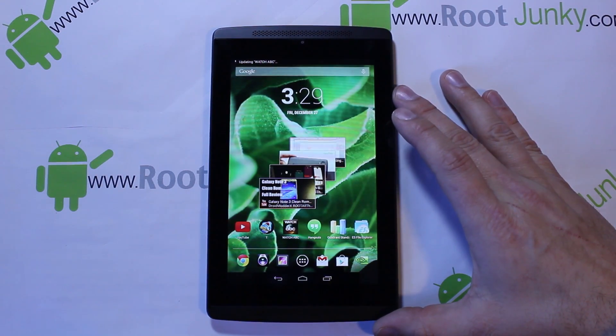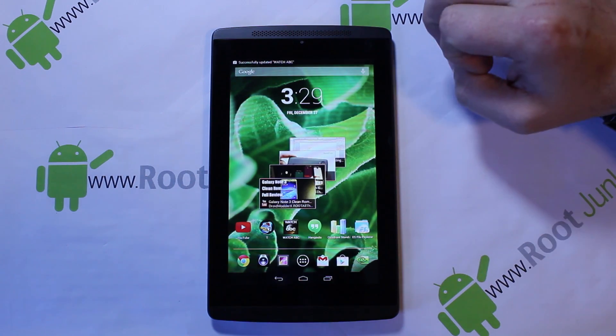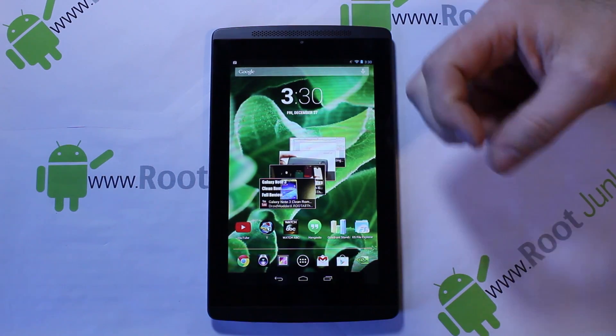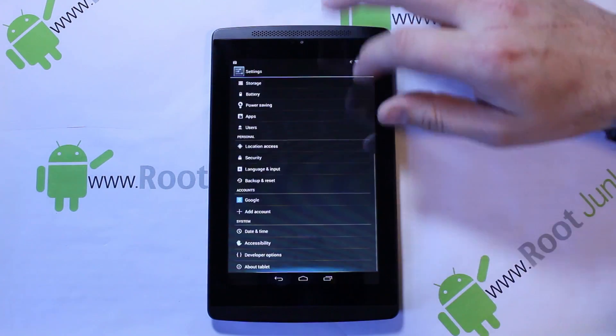Alright guys, today I've got another quick video on my Tegra Note 7. I want to talk about the new OTA update that just came out recently, last couple days on this device, because it's got some new key things that I think are important to know and understand. So let me just go over a couple quick things with you on it.